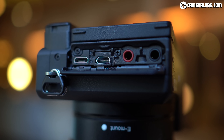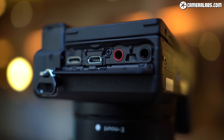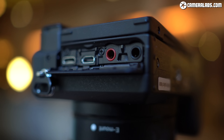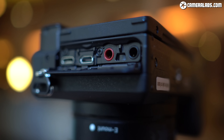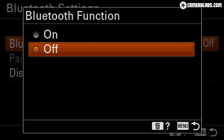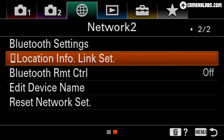The HDMI port will output clean 4K but sadly there's still no 10-bit available here whether internal or external — again a feature available on the Fujifilm X-T3 and even externally on the cheaper X-T30. Like most new cameras, the A6600 is equipped with WiFi and Bluetooth, the former allowing quick remote control while the latter takes care of seamless location tagging via your phone. It's no different from other recent Sonys but it still works really well.